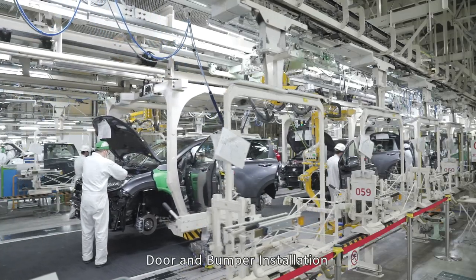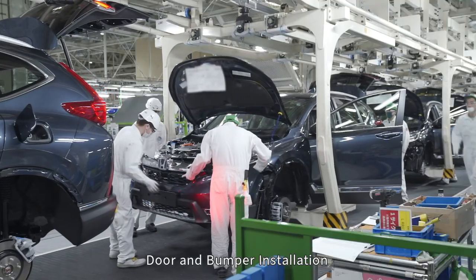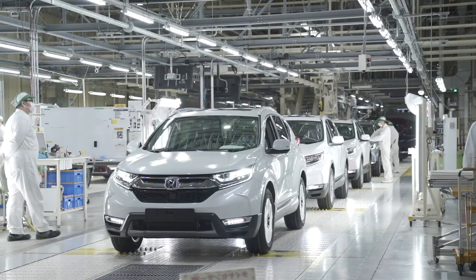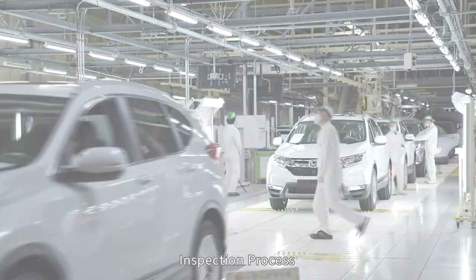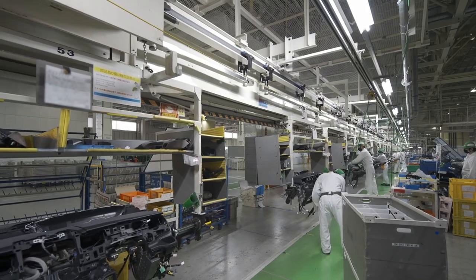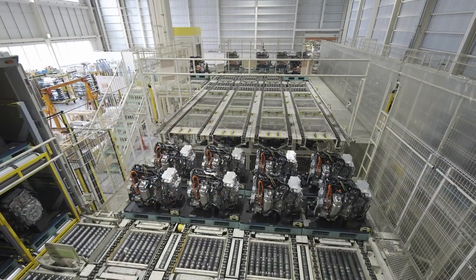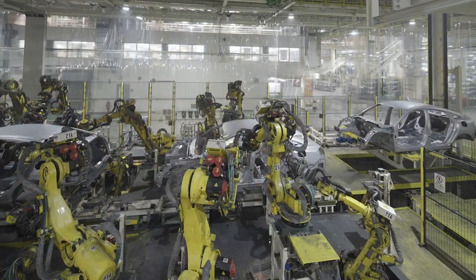Next is the final assembly line. Here, the doors and bumpers are attached. Completed cars are checked in the inspection line. Daifuku systems are also used in the dashboard and door sub-assembly lines, the engine receival facility and the welding shop.